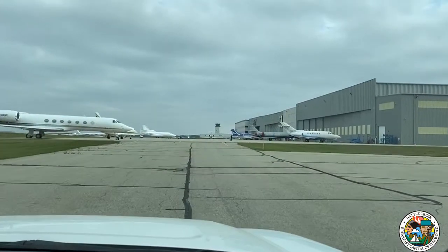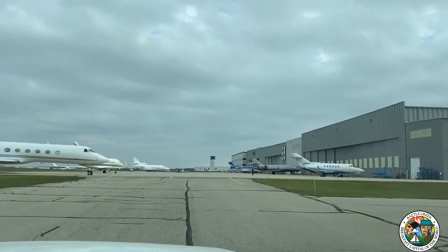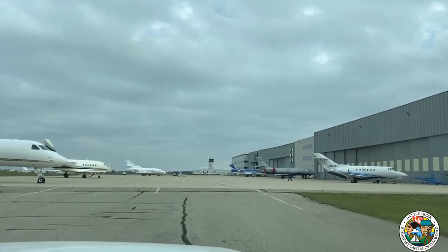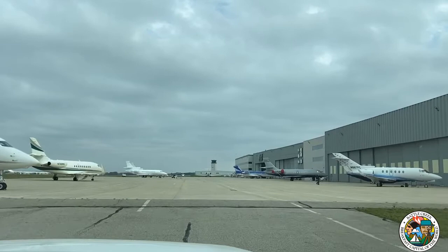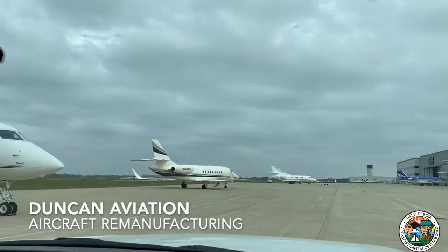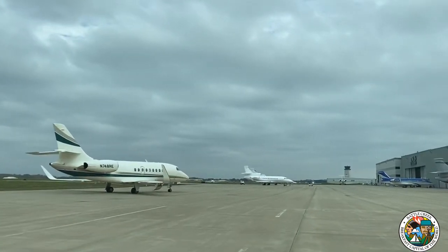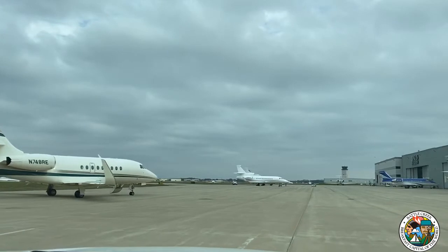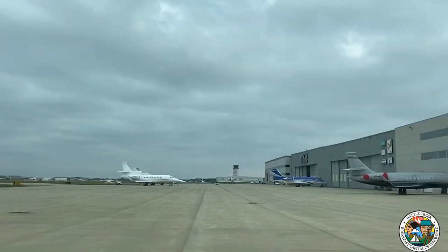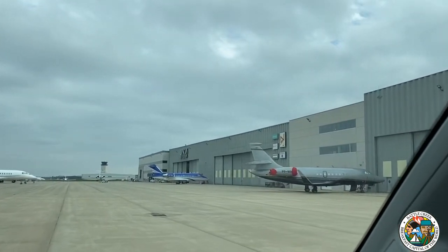Just some windshield tours here. We'd certainly love to extend an invitation to all the commissioners and have you back in person when things settle down for the full tour. But we're about to traverse the apron at Duncan Aviation. Duncan Aviation is the largest privately owned aircraft remanufacturing plant in North America. It's owned by the Duncan family and their headquarters are out of Lincoln, Nebraska.